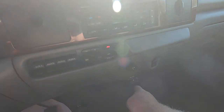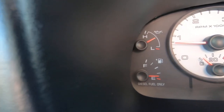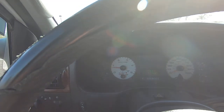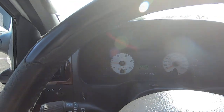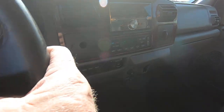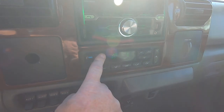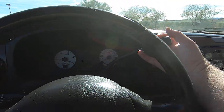Windshield wipers work. Trailer connections are here. That's the Ultra Ride kit right here. You've got dual tanks — that's one tank, that's the other tank, and the needles are moving. Steering fan, temperature up and down. That's tow haul right there.